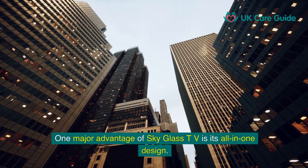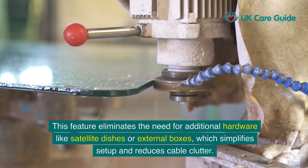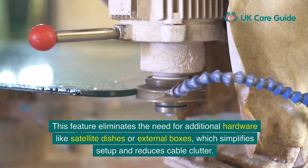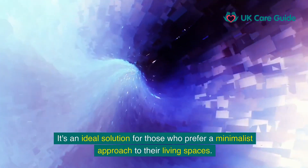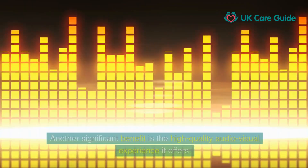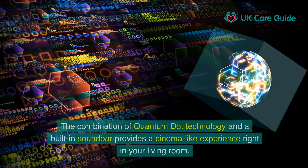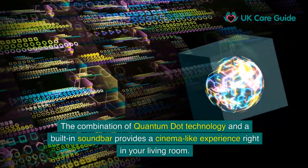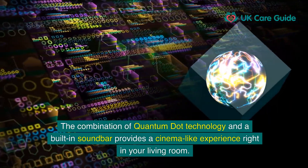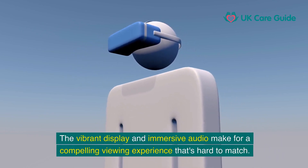One major advantage of SkyGlass TV is its all-in-one design. This feature eliminates the need for additional hardware like satellite dishes or external boxes, which simplifies setup and reduces cable clutter — ideal for those who prefer a minimalist approach to their living spaces. Another significant benefit is the high-quality audio-visual experience it offers. The combination of Quantum Dot technology and a built-in soundbar provides a cinema-like experience right in your living room.